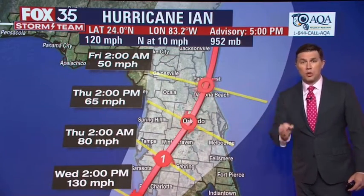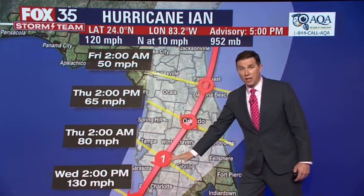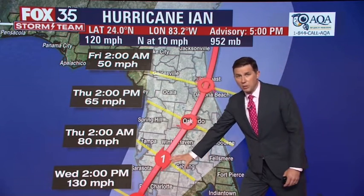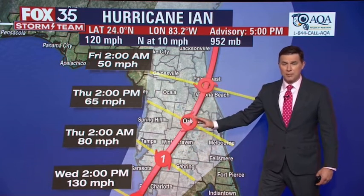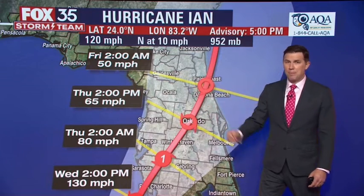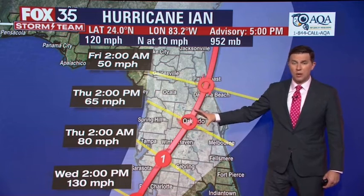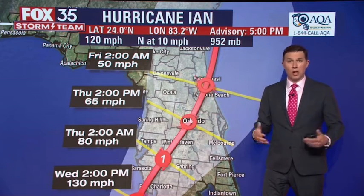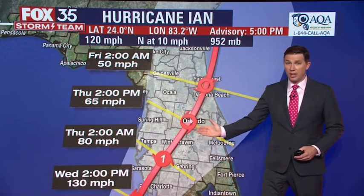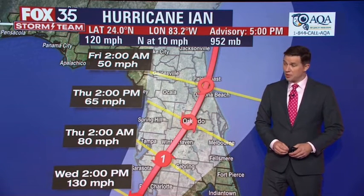This will slow down significantly after it makes landfall, which is good and bad. It's good because it will allow it to weaken over land — expected to be a tropical storm by the time it gets to Orlando. That's bad because that means we'll see copious amounts of rain, which could amount in some spots to well over a foot, and in some extreme cases, depending on how this all works out, 20 to 30 inches. That's certainly a potential.